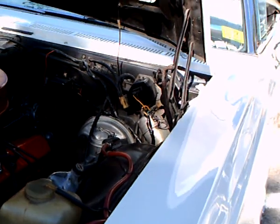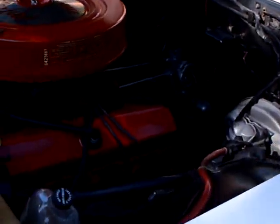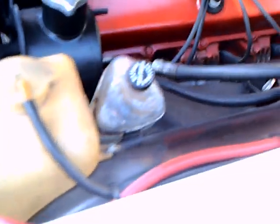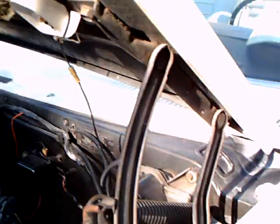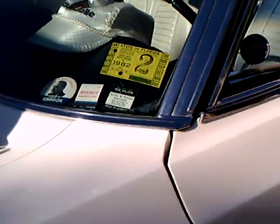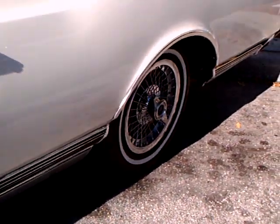Glasser window. Power steering and brakes. Air conditioning. Here's the State Forward Inspection sticker, which we don't have anymore. Wire wheel covers.